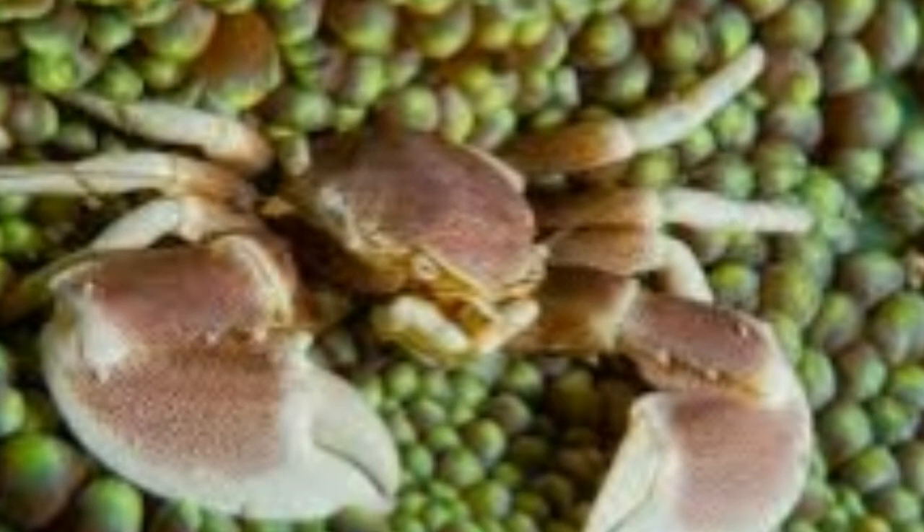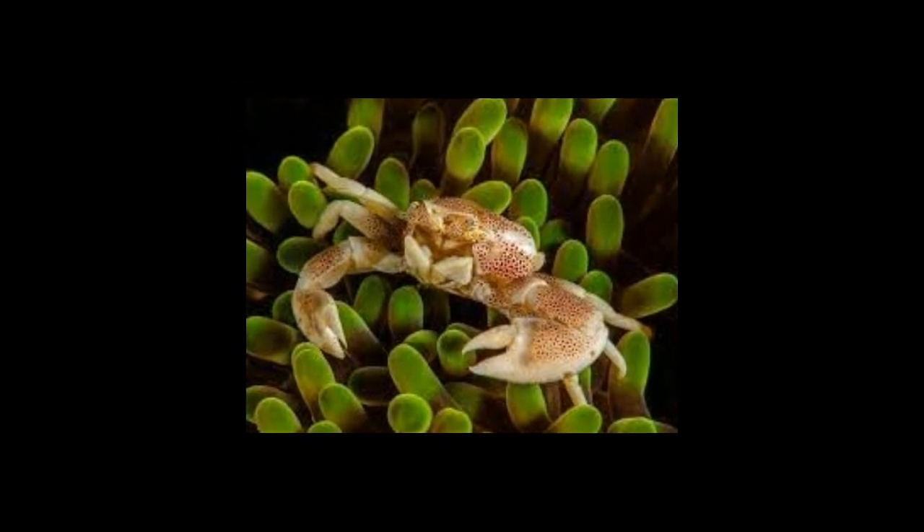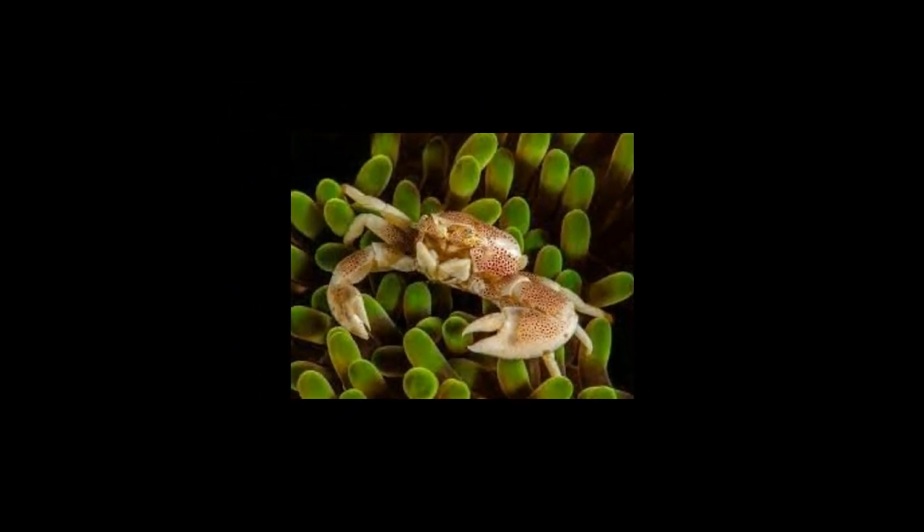Reproduction: Porcelain crabs are often found as heterosexual pairs that breed throughout the year. Females become sexually mature as they attain a body length of around 3 to 4 mm. The male deposits sperm inside the female and the latter carries eggs in a brooding flap located in the abdomen. The eggs are usually reddish brown in colour. Female porcelain crabs may carry more than 1,600 eggs at a time; on average, they carry around 600 eggs. The eggs hatch into free-swimming larvae that feed on plankton.